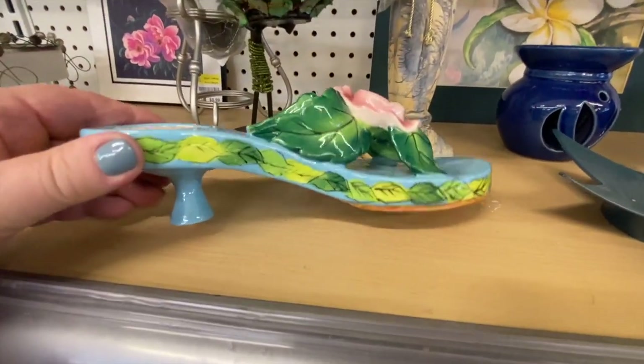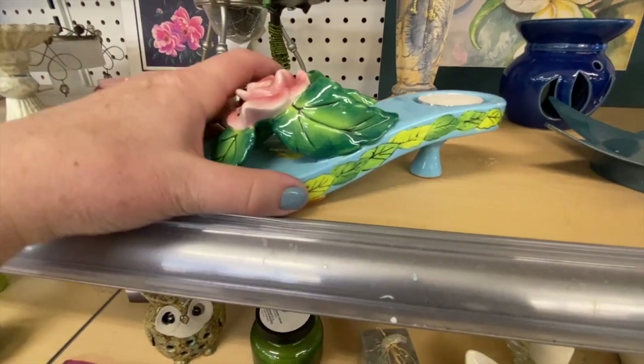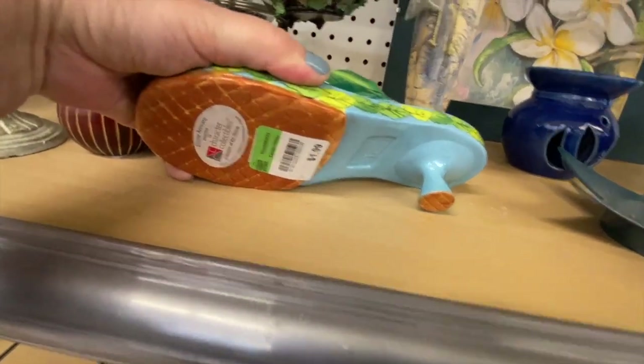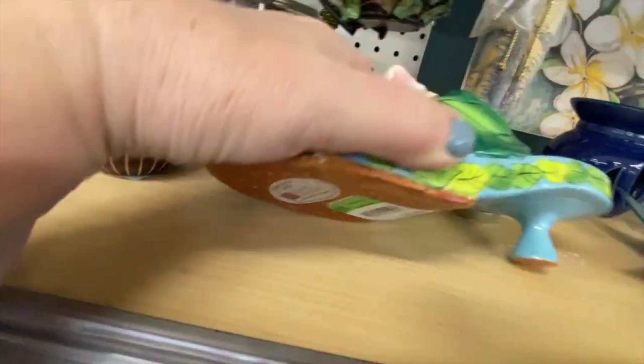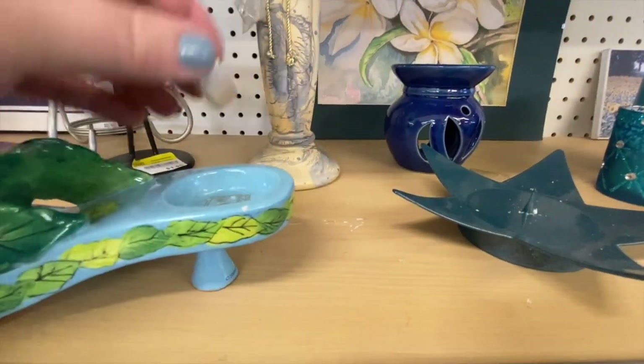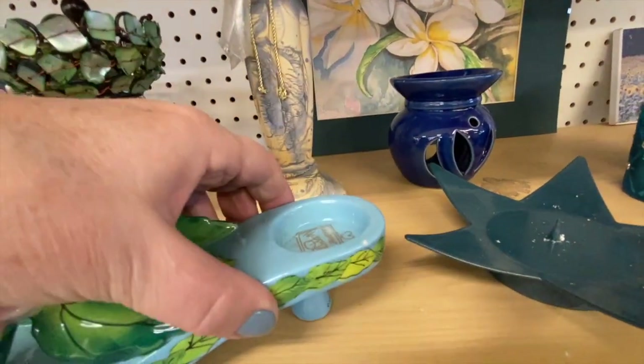Now this is really cute — during the summertime you put a little tea light in it, and it's in great condition. It's from Diane Artware — that's sweet.